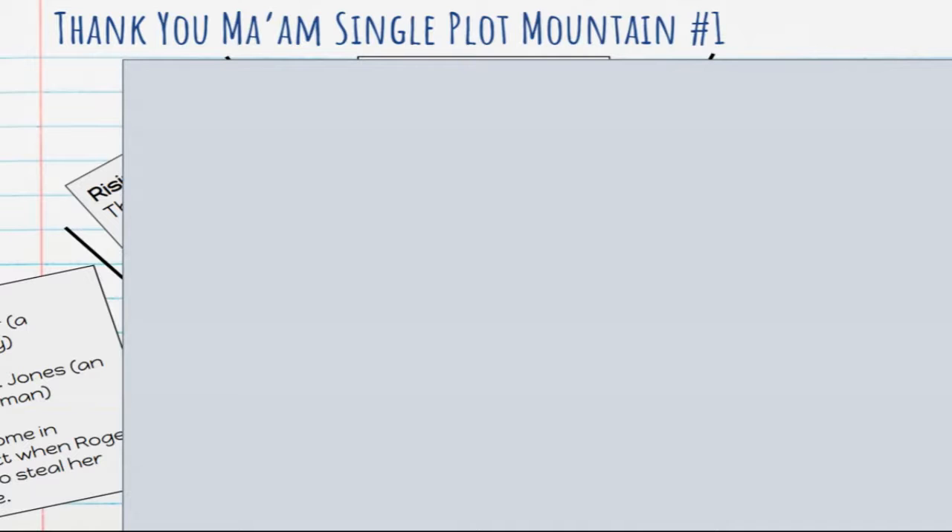If we plot out 'Thank You, Ma'am,' here's how the story unfolds as a plot mountain. The beginning: we meet Roger and Mrs. Jones as they come into contact when Roger tries to steal her purse — this happens immediately, so the beginning is very short. You could also add the setting, which is a city on a sidewalk. The stealing of the purse is what we would call the inciting incident — it's the incident that causes the plot to start in motion and for things to start to happen.